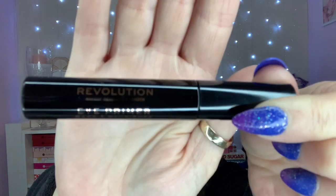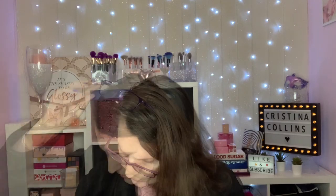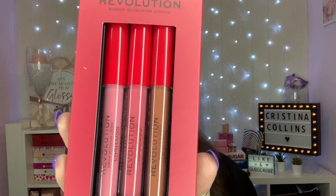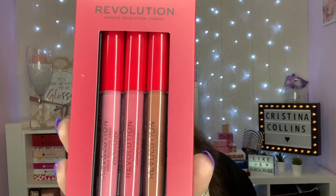Just to mention the sizes — the illuminating primer is 25ml and the fixing spray is 100ml. Next up is an eye primer and that is 7ml. Next up we have a lip gloss trio, which sounds very nice. You've got a brown nude, a reddy colour and a dusky pink.